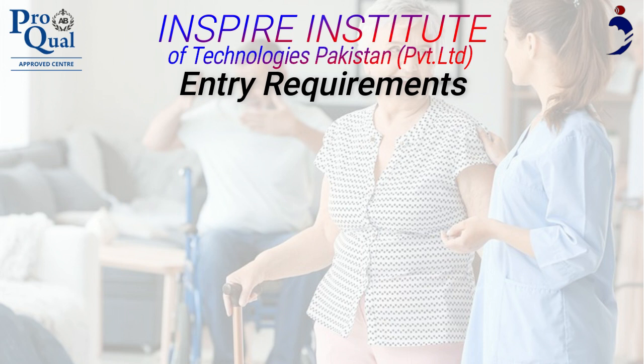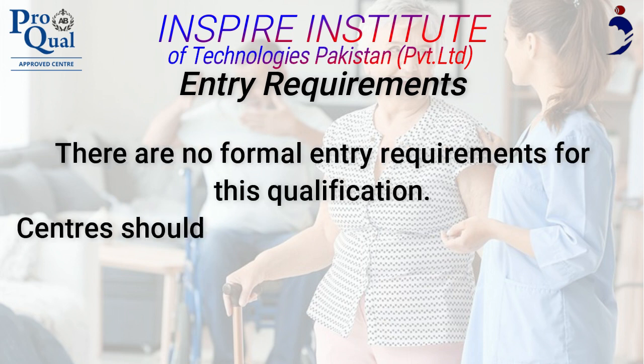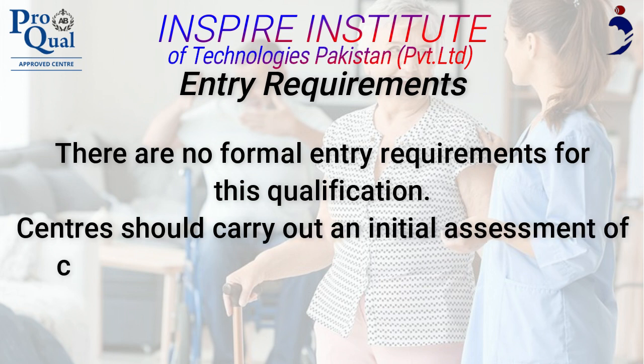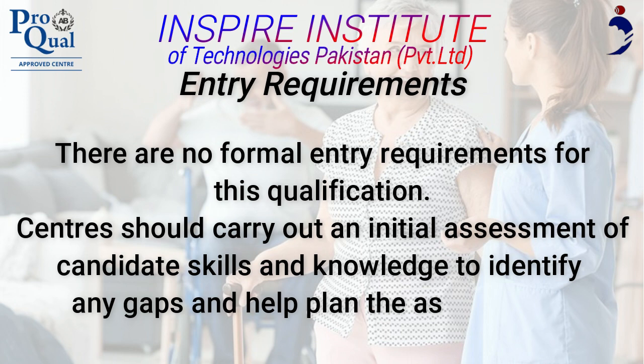Entry Requirements. There are no formal entry requirements for this qualification. Centers should carry out an initial assessment of candidate skills and knowledge to identify any gaps and help plan the assessment.